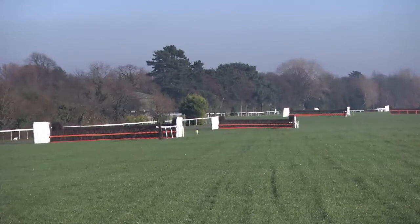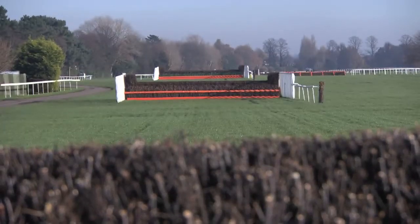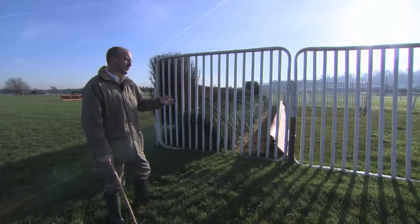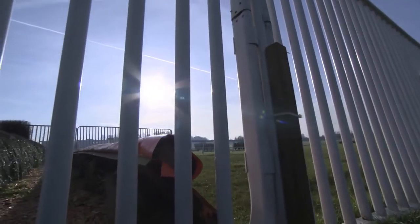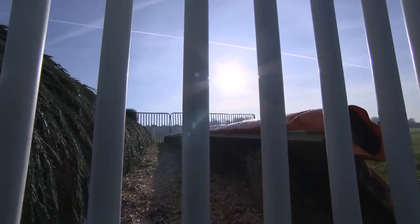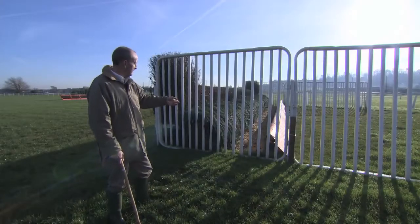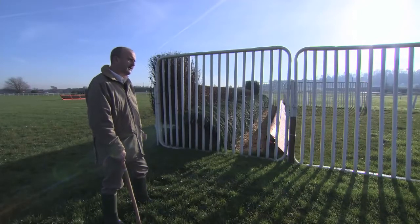We've jumped two plain fences having turned right into the back straight here at Sandown Park. The third fence horses encounter on the chase track is an open ditch. There are two open ditches on the circuit here at Sandown — the other one is part of the double jump set up in front of the stands. Jump the ditch, then there's a longish run to the water jump and beyond.